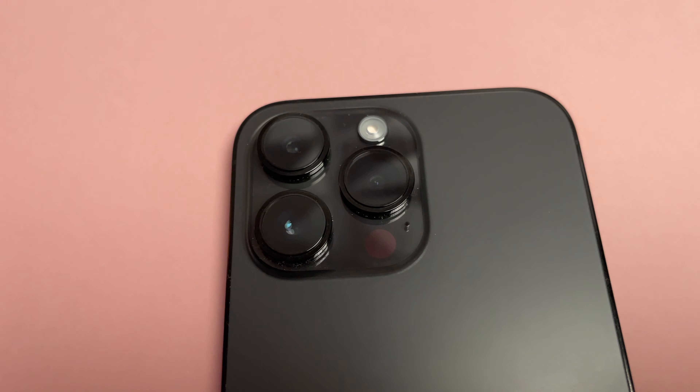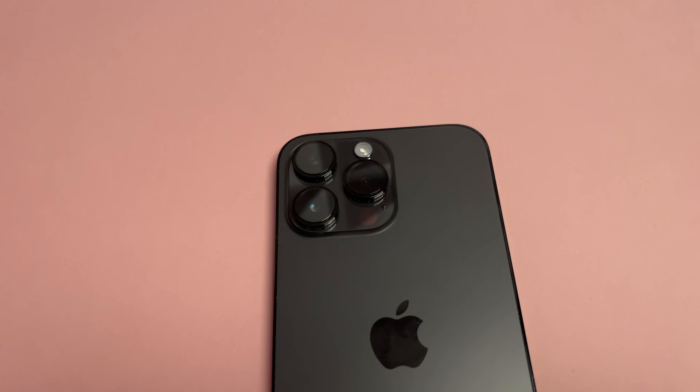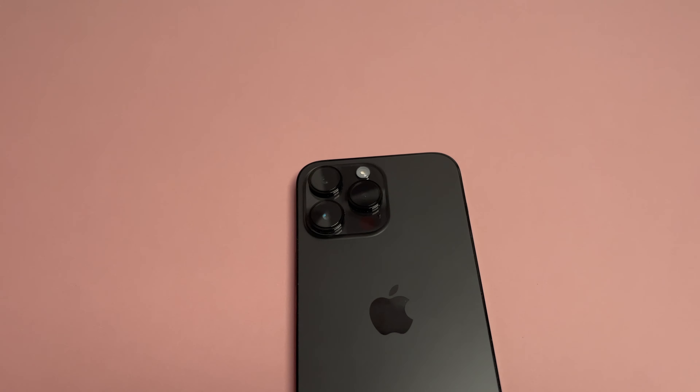First we'll look at the price point. The Pixel 7 Pro comes in at £849 for the 128GB, and the iPhone 14 Pro Max comes in at £1,199, also starting at 128GB. In terms of colours, there are four colours available on the Pixel Pro and four colours available on the iPhone 14 Pro Max.